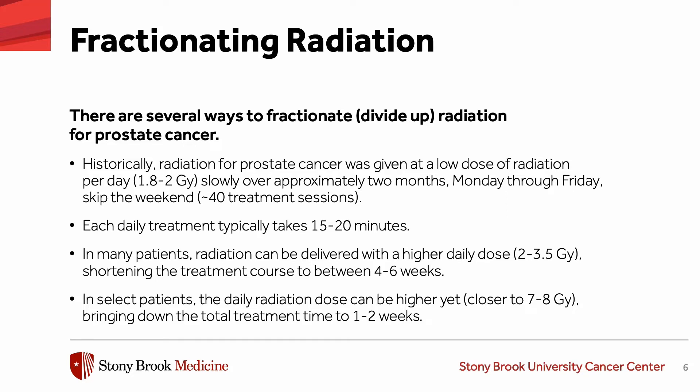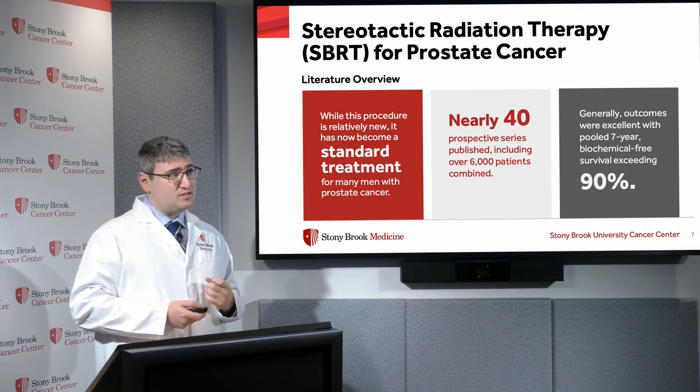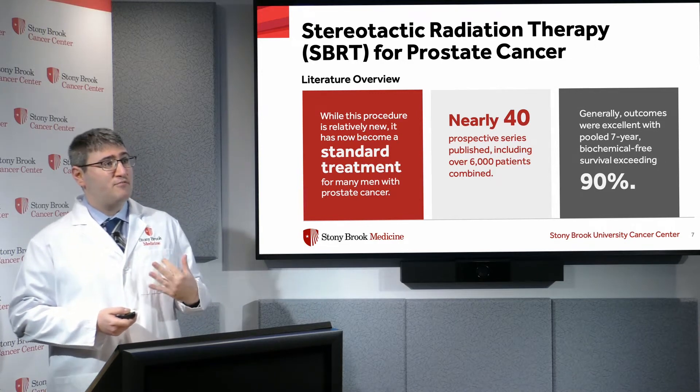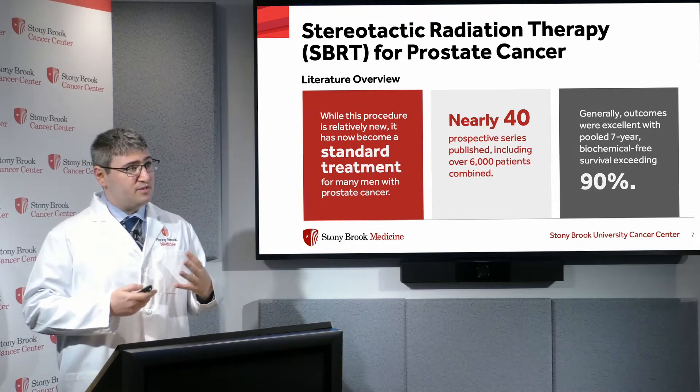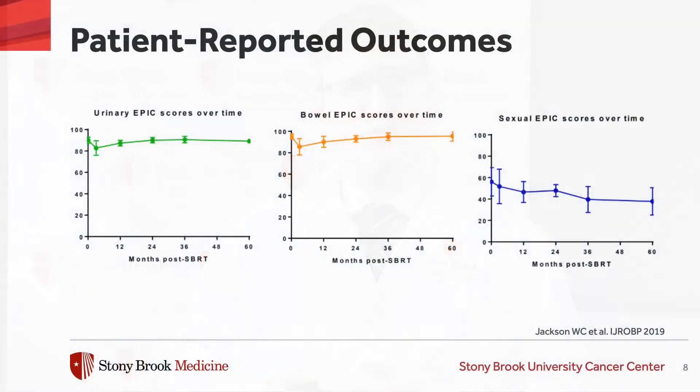In select patients, the daily radiation dose can be even higher — closer to seven or eight gray — bringing the total treatment time down to one to two weeks. One modality that has gained a lot of traction is stereotactic body radiation therapy, which has become a standard treatment for many men with prostate cancer. Nearly 40 prospective studies including about 6,000 patients have reported excellent outcomes, with biochemical free survival exceeding 90 percent. Patient-reported urinary, bowel, and sexual EPIC scores have also been very favorable.